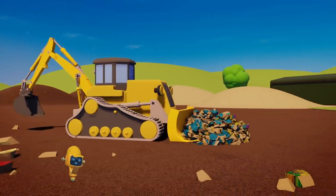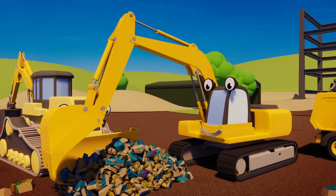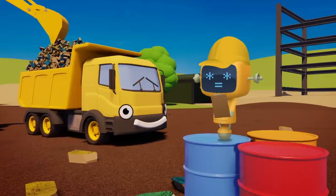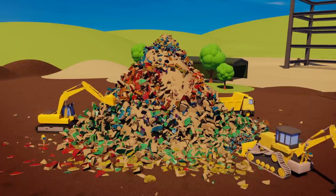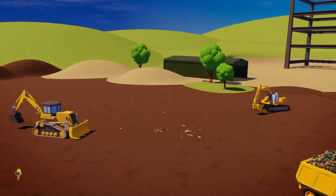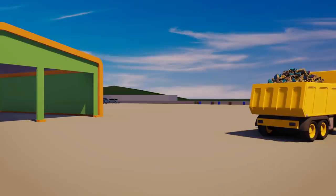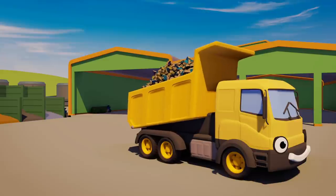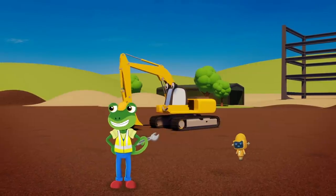Danny the digger is using his giant shovel to push the rubble into larger piles. Eric the excavator is using his bucket to lift the rubble up and load it into Dylan the dump truck. Yellow mechanical is making sure the trucks are working together as a team! Now Dylan is fully loaded — he's driving the rubble over to the recycling centre. These old bricks will be smashed up into smaller pieces to help build new roads. Some of them will be ground into dust and used to make new bricks. Brilliant! Fantastic! Good work everyone!